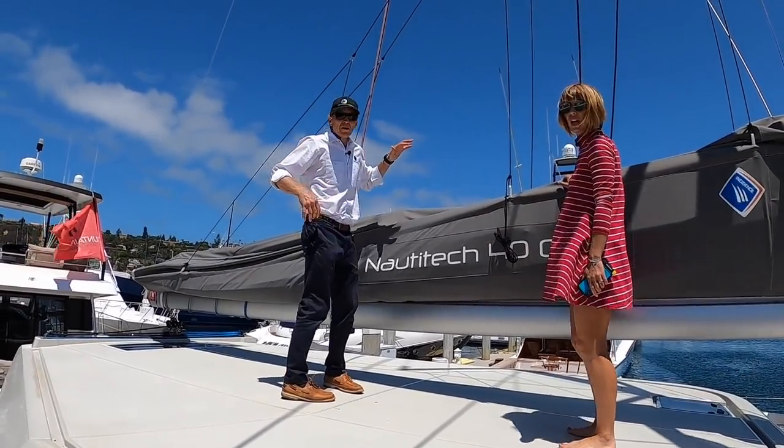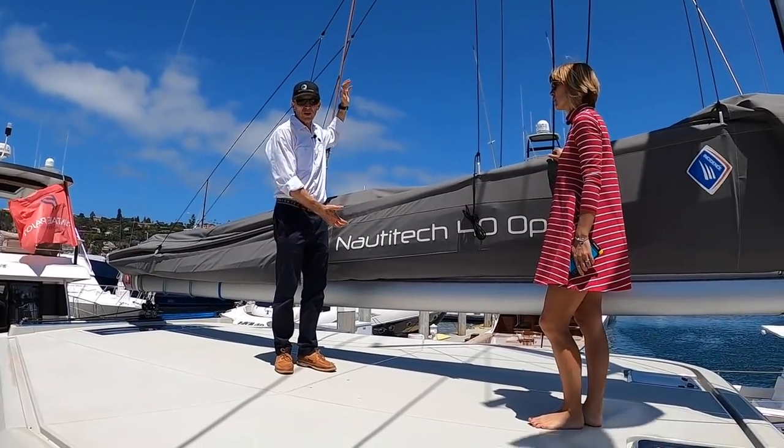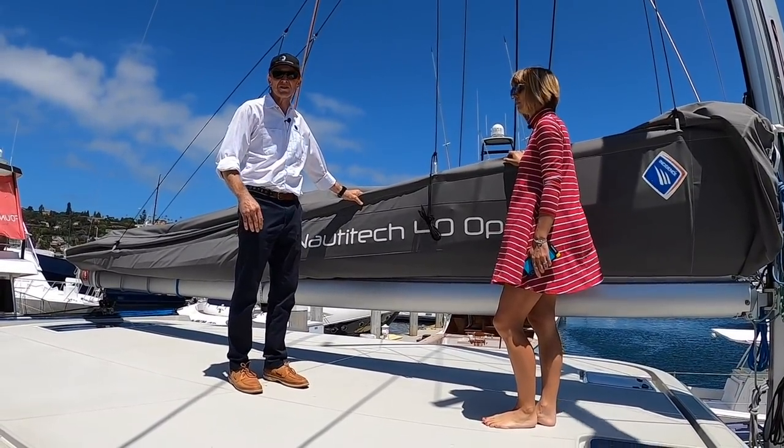One of these Nautitech Open 40s has sailed across the Pacific and another across the Atlantic this past year — two different boats — so this is considered a blue water boat. The main is very low on the Nautitech 40 because of the huge sail area for increased performance, and that's also what makes the sail very easy to attend to. If you have any tangled reefing lines, you don't need to climb up any ladder to sort it out.